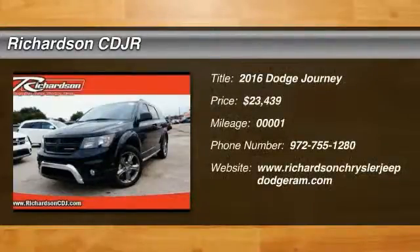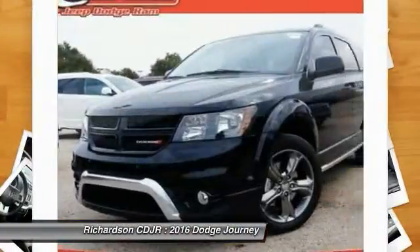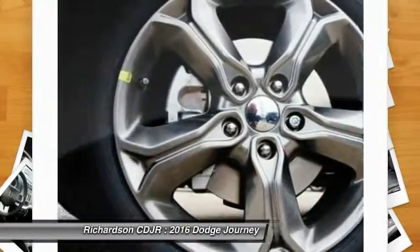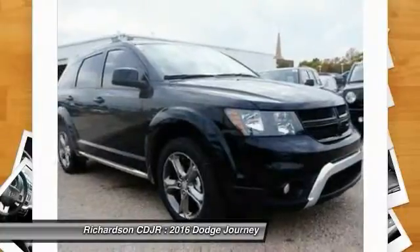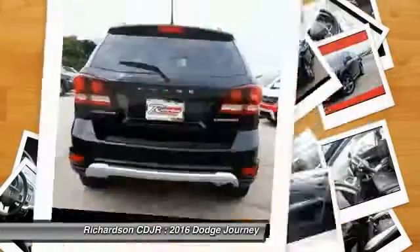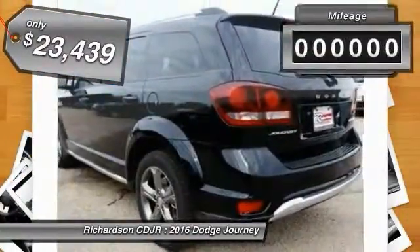2016 Journey. Dodge Journey combines the practicality of an SUV with the comfort of a car, all while boasting a style all its own. The Journey's optional third-row seat, along with innovative features like a chilled beverage cooler and in-floor storage bins, make it a good and affordable alternative to a traditional minivan and is priced below $25,000.